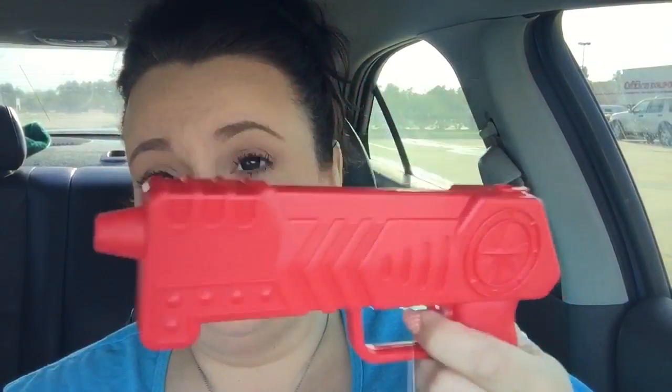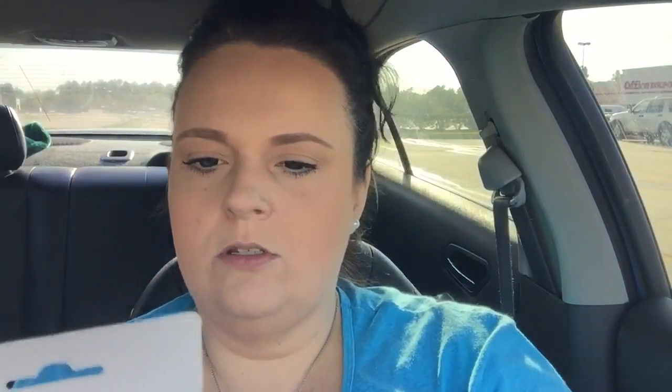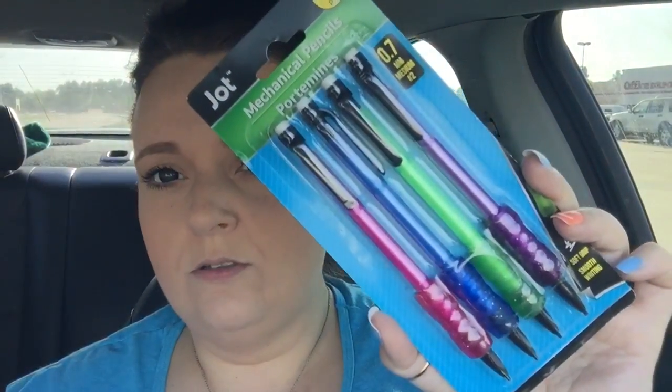We got my son a sport gun — he's obsessed with guns, so since Haley got some stuff we figured we'd get him a little gun to play with. Haley also got some mechanical pencils and some big hair ties because she's constantly running out of them.